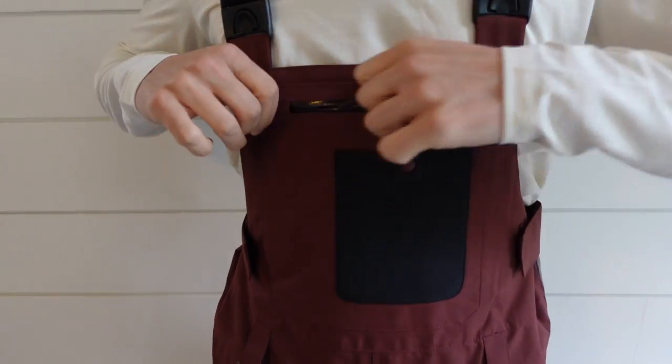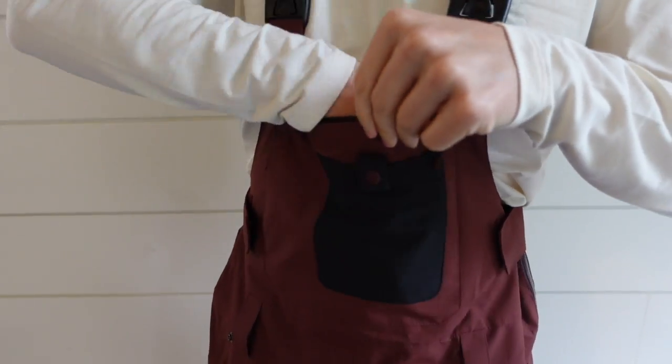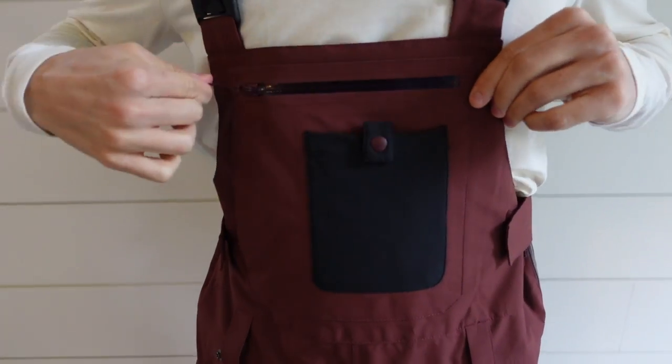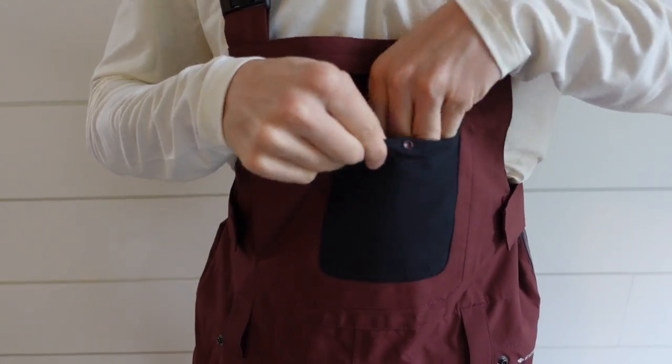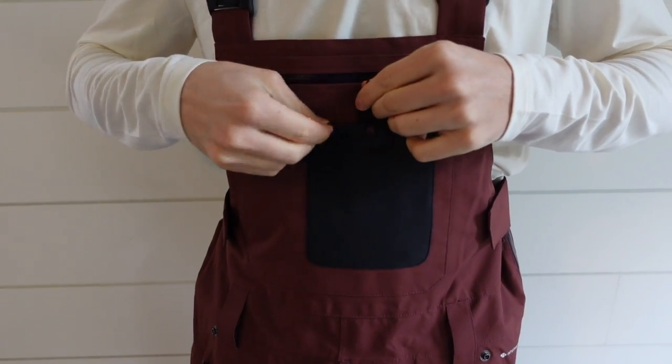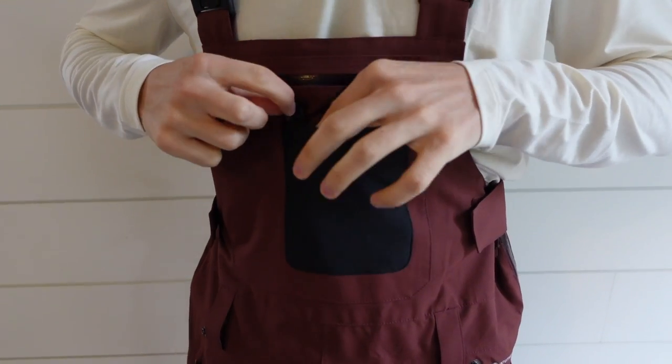The Baker Bib has easily adjustable velcro straps on the side to make it easy to tighten up and loosen on the fly. And lastly, there's ample storage on the Baker Bib — you can obviously see there's a hip pocket, side pockets, a pocket in the back, and more importantly there are a ton of storage options in the chest.